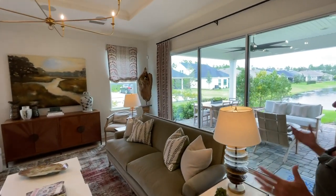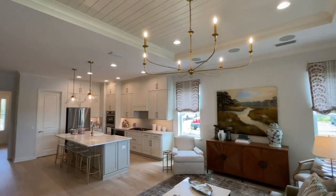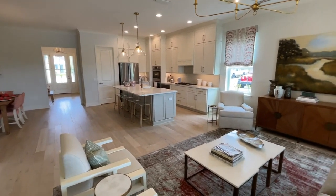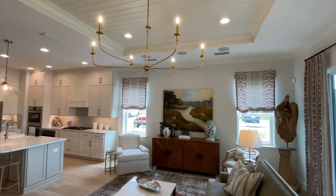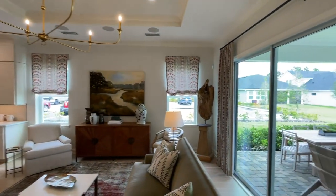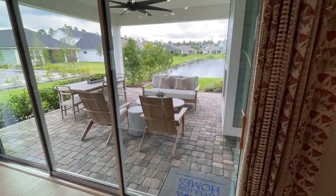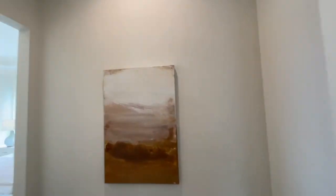Coming into the family room, this is a great space for everyone to gather. We've got custom lighting as a focal point, the painted tongue-and-groove ceiling, crown molding details, lots of natural light with windows, and a big slider — we'll explore outside in just a minute. But first, let's check out the primary bedroom.